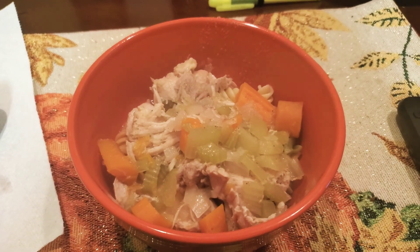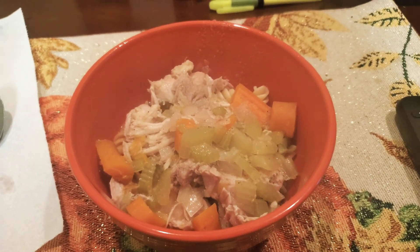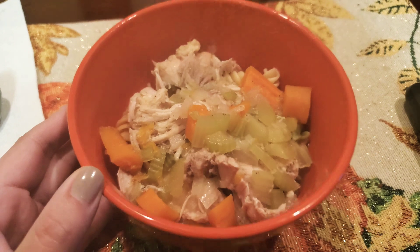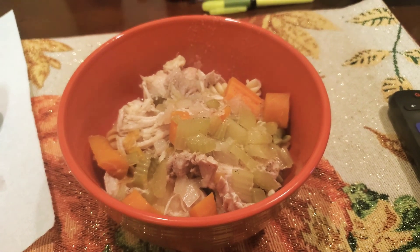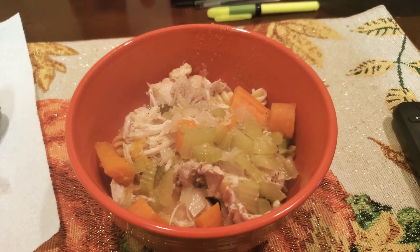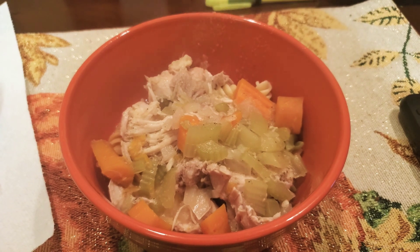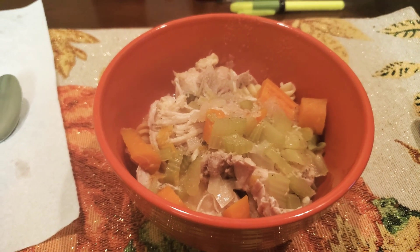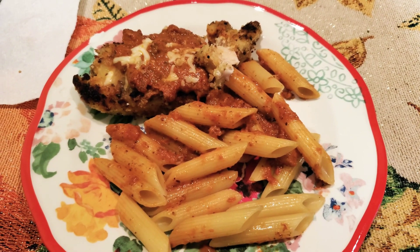Alright you guys, here is the result of the pressure cooker chicken noodle soup. We have the boiled spiral noodles at the bottom, and then the pressure-cooked broth with shredded chicken, carrots, and celery on top. It smells really, really good. I'm a little nervous about the celery and carrot since I don't usually eat those, but I'm going to try it. Make sure you go check out Kayla's channel — it's linked below if you want to follow her recipe step by step.